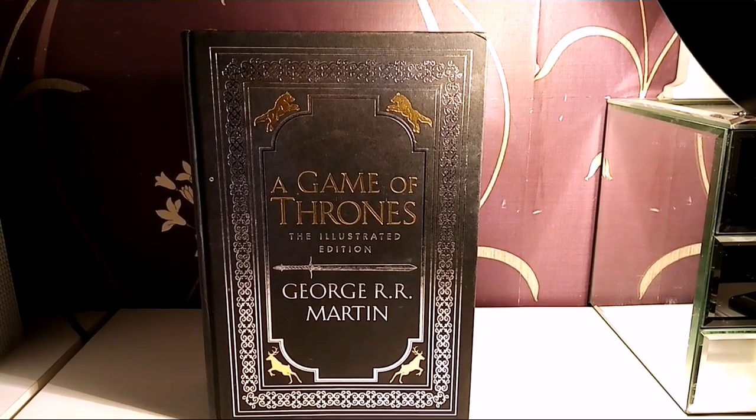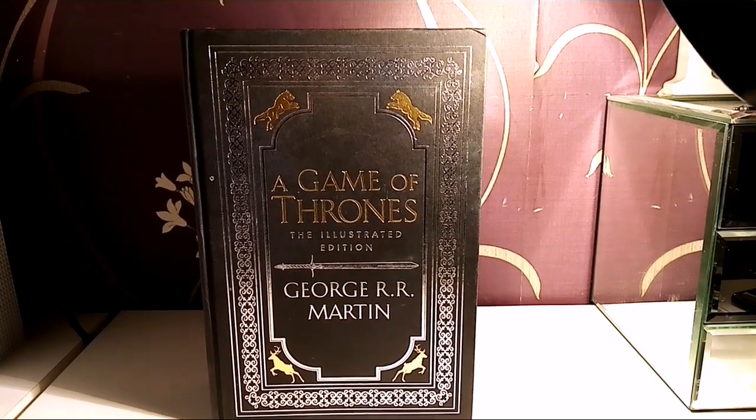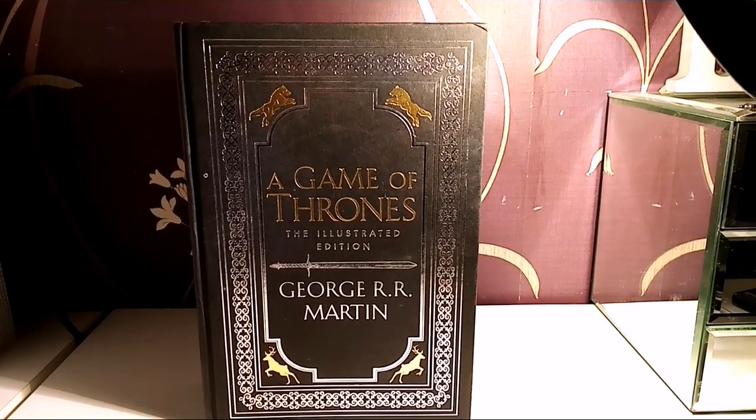Hello and welcome to SmerdPV, and today we are looking at Game of Thrones: The Illustrated Edition by George R.R. Martin.